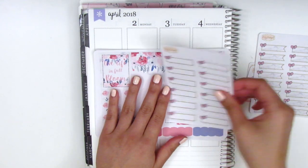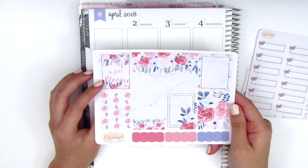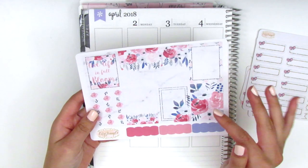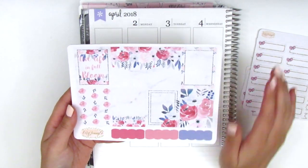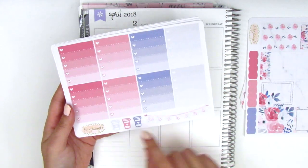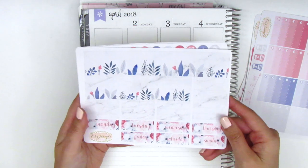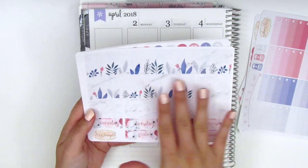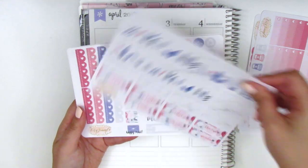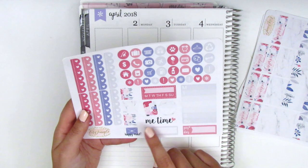Moving on to the kit — I can't remember the name but the quote box says 'Live Life in Full Bloom,' so it's probably called Bloom. It's so pretty with marbling and florals. It comes with scallop labels at the bottom, a heart checklist, three coffee cups, and a weekend banner. The bottom washi is so clean and beautiful, and there are date covers and various sized washi strips with the marble pattern.